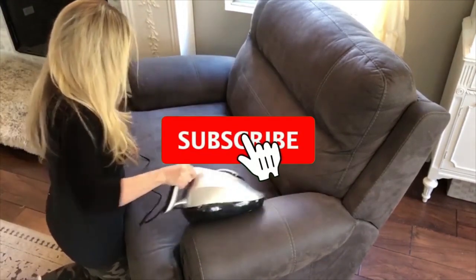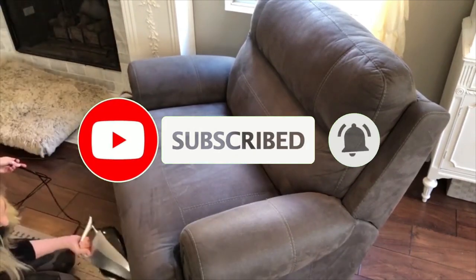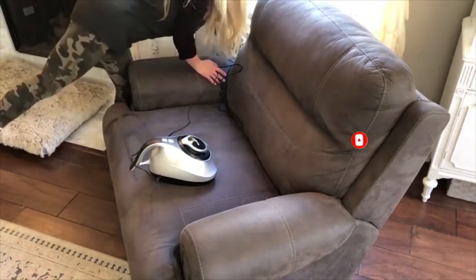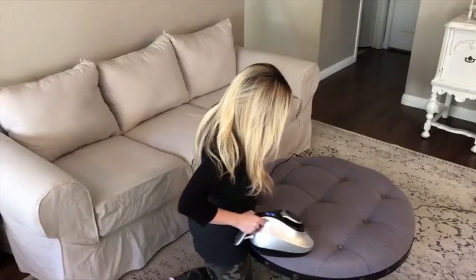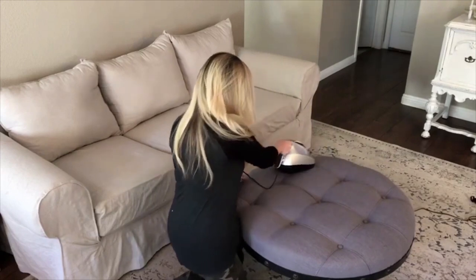Check out the description to find out their prices and more information, and welcome to the links in the description below. Don't forget to like, comment, share, subscribe, and hit the bell button for upcoming video notifications. So without further ado, let's get started.